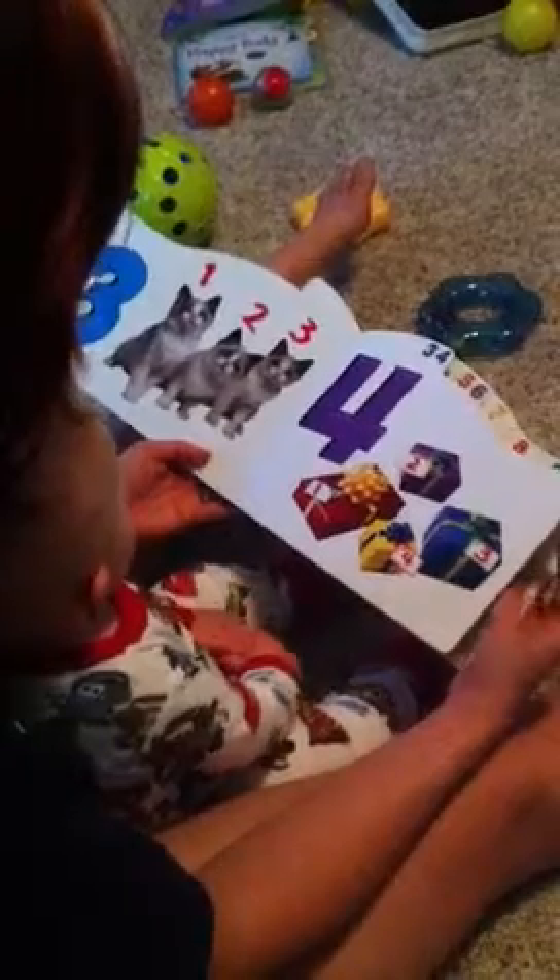One more. Ready? Brainy Baby. One, two, turn the page. Three kittens and four presents. Five fish and six flowers, Zeke.